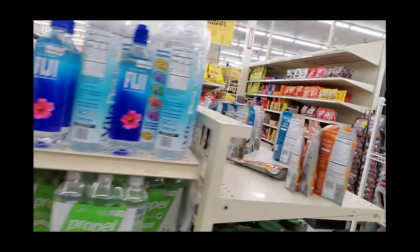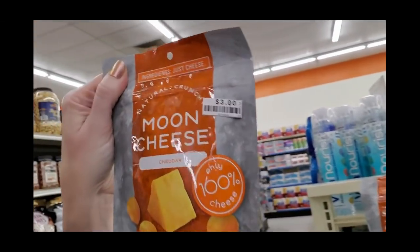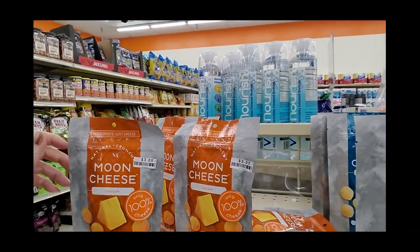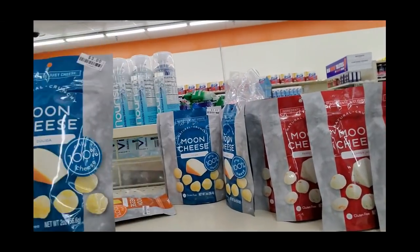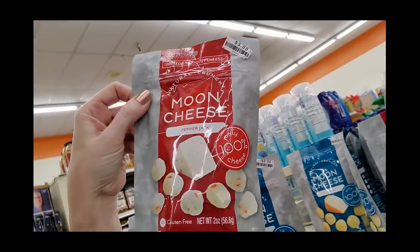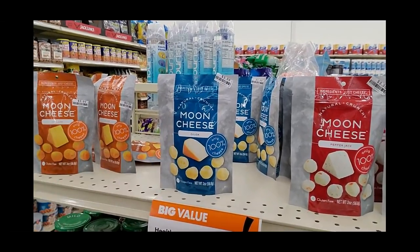I did see one thing over here I want to try — this stuff right here. I love this: it's Moon Cheese cheddar flavor, and it's really good. They were selling it at Costco and I bought a whole bunch of it. They're only $3 for these little packs. I've never tried the Gouda flavor — I kind of want to try that. And I might get a pack of the pepper jack too — I've never tried that either. Especially the Gouda.